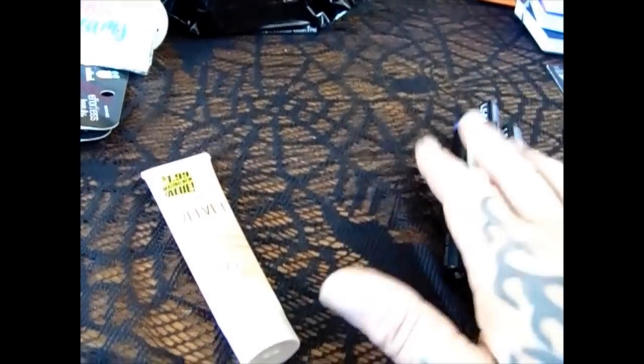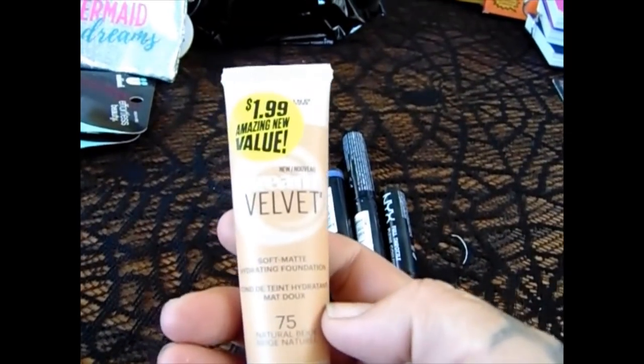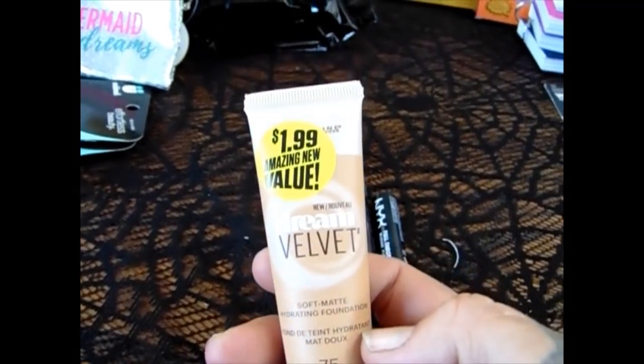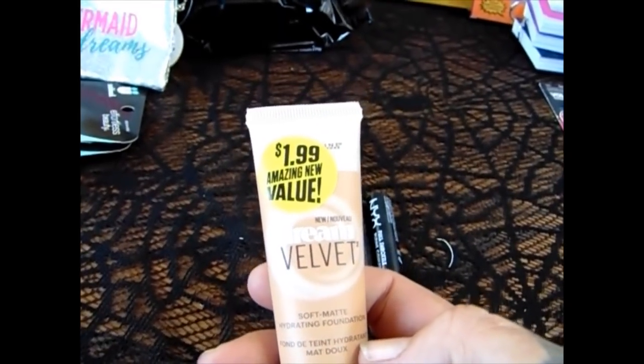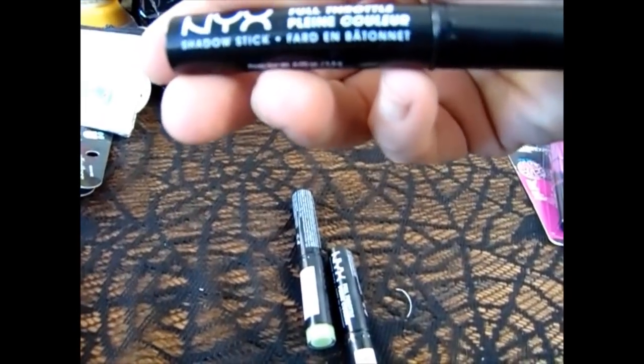Along the line of makeup, they actually had quite a bit out, which was fun because I'm making it a beauty stocking this year for the girls. I did pick up another one of the Maybelline Dream Velvet in natural beige for $1.99 — I really like this brand. Sorry if I sound a little yucky; we all know when I get allergies, I get all raspy. Then they had the NYX Full Throttle shadow sticks and I got it in blue.